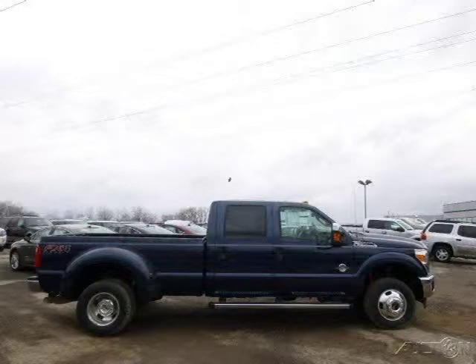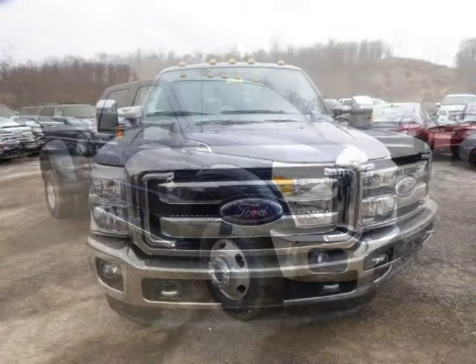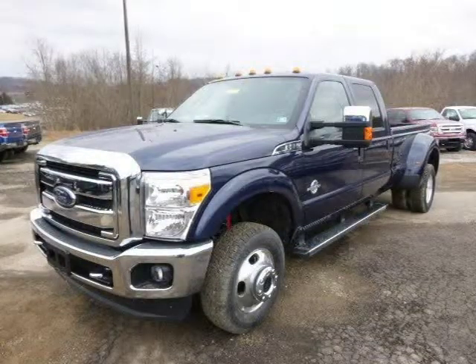This 2014 Ford F-350 is located in Zelenopal, Pennsylvania and has 3 miles on it. This Ford F-350 has a beautiful blue jeans metallic exterior paint color which is complemented by a black interior color. For more information on this great Ford F-350, please click the link below.